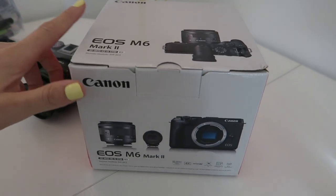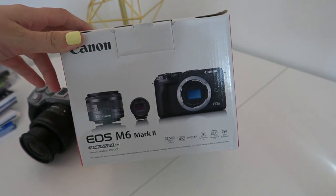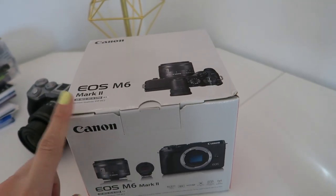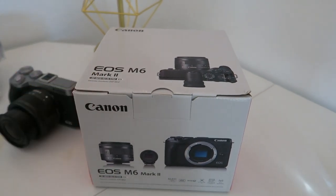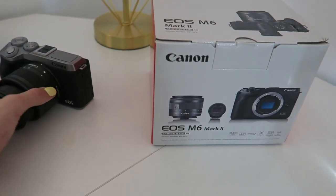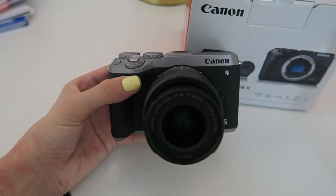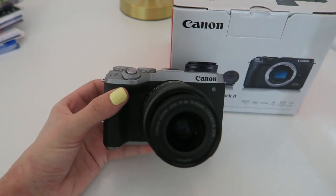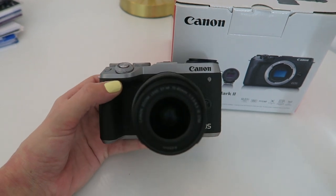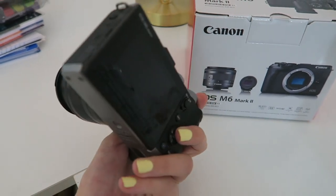Today is a super exciting day because the rest of the vlog is going to take place on my new vlogging camera — this is the Canon EOS M6 Mark II. I am so excited to finally have upgraded my camera. I've been having major issues with my current one not focusing, so that's what made me do the upgrade. I got the retro design, so it has the silver at the top and it's beautiful.